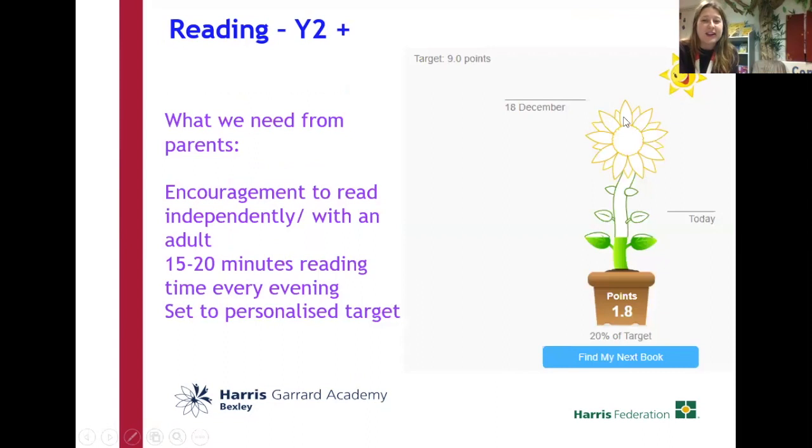Something I did in the holidays was I set up each child with a flower. This is Layla's flower. It's linked to the points target they have been set due to their reading age and their reader test that I talked to you about in the parent meeting before the holidays. All of the children have a reading age that has been given to them, and their reading age helps them to choose books from our library. It gives them a target — Layla's target is around four points, and she needs to reach the top of her flower. She's on 20%, so she's doing really, really well.